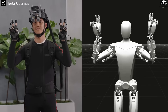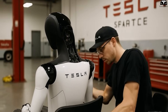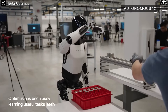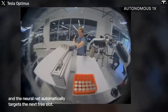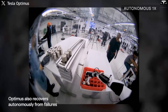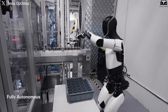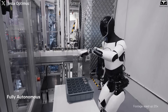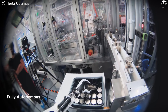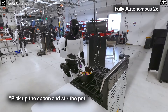Once it has understood the action, the robot moves on to the practice phase. With the help of advanced control algorithms and real-time feedback sensors, Optimus begins to replicate the actions it has learned. Each attempt is a new learning cycle. If the robot makes a mistake, the system records it, analyzes the cause, and self-adjusts. The data from each attempt is fed back into the neural network to improve future performance. This is the principle of iterative learning — a continuous process that humans also rely on from early childhood: make mistakes, fix them, and do better next time.